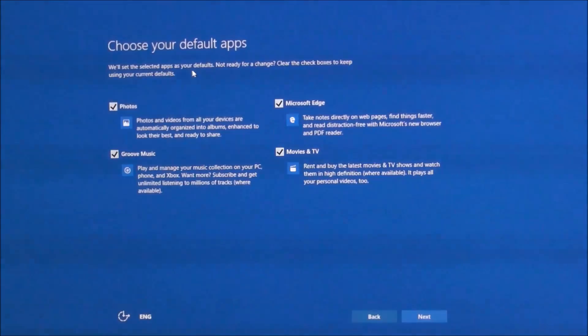Choose default app - will satisfy default. Clear the checkbox using current default. Clear default, not ready to change.